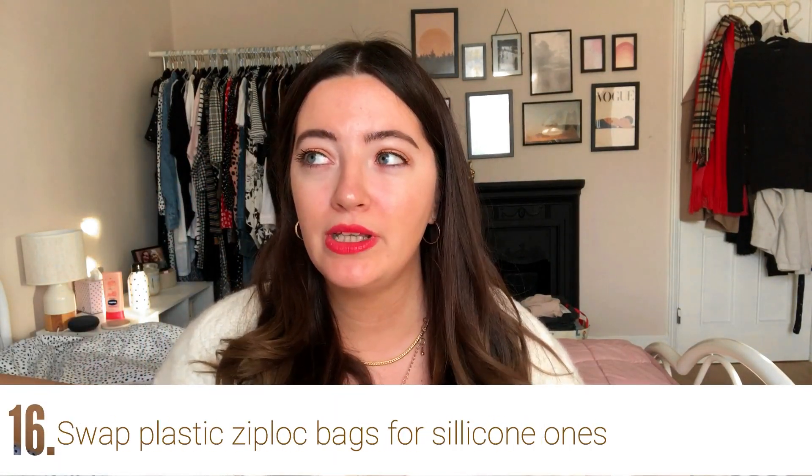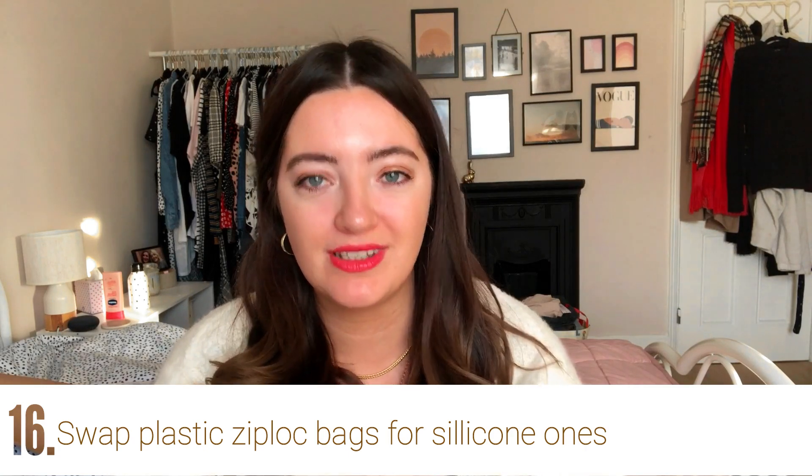We've always been a pretty big zip-lock bag family, and my mum found reusable ones online — I think they're made of silicone. You just wash them out when you're done. They're good for freezing things like soup as well. They're exactly what you'd expect — just reusable zip-lock bags.